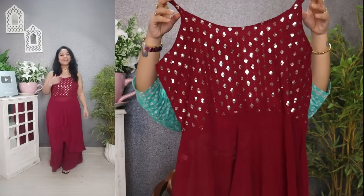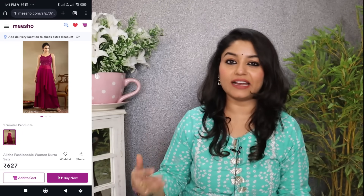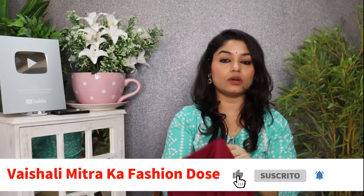Moving to the next dress — it has a two-piece set: a top and a flared plaza. The top is asymmetric with whole sequence work and georgette material with lining. It has whole sequence from the back as well — it is a georgette fabric in an A-line silhouette, slightly high-low with the front portion slightly higher and a back trail. It is a very stylish and designer kind of look. The bottom is also very good with a semi-elastic band and a belt on the front. It is a maroon color flared plaza — very superb.